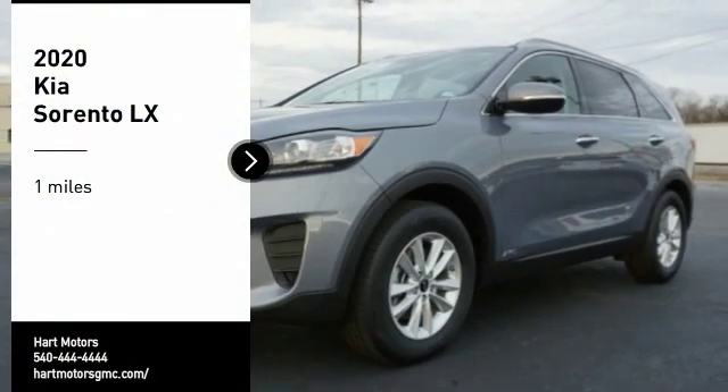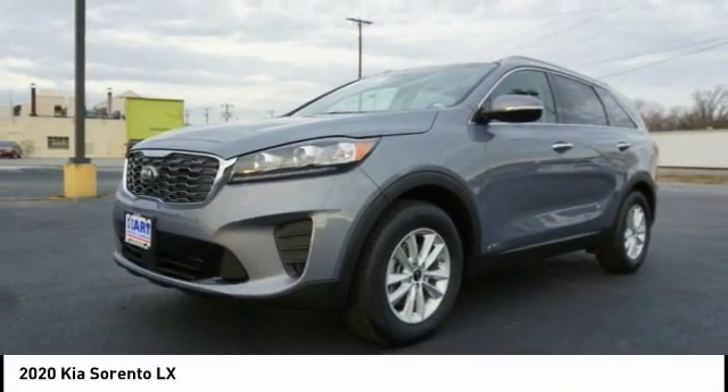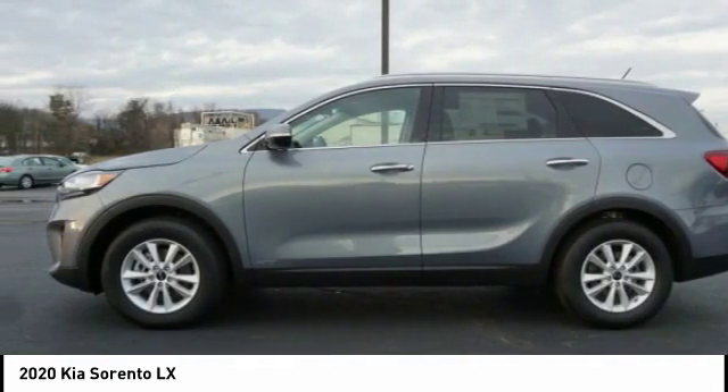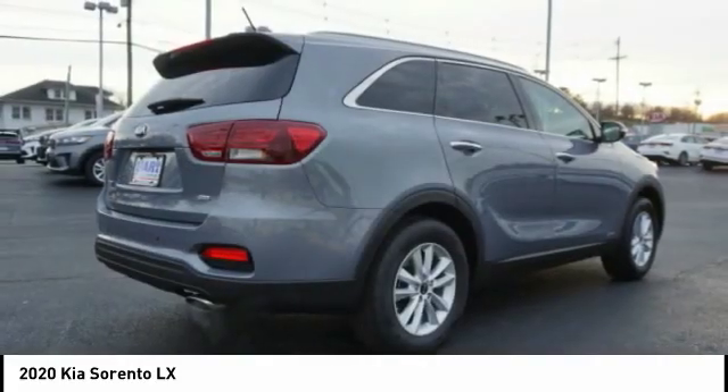Take a ride in the 2020 Sorento. The Kia Sorento is a comfortable riding, powerful, compact SUV loaded with impressive standard features. Take one look at its stylish, sleek design, and you'll want to cross over to a Sorento.